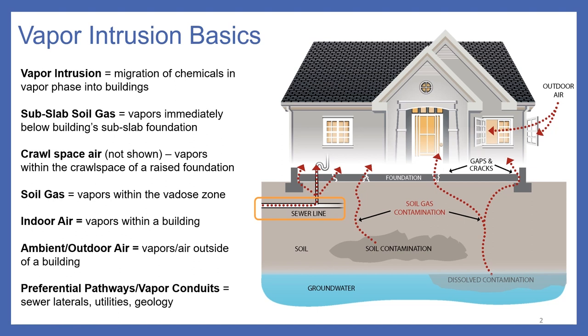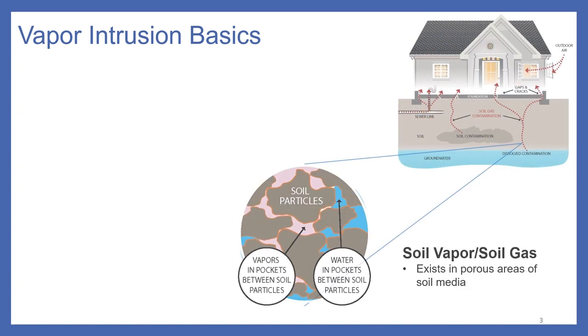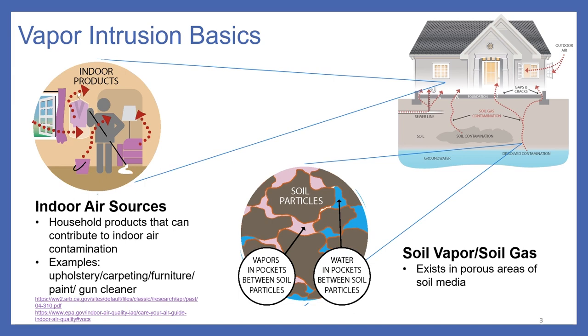Preferential pathways and vapor conduits are typically utility lines prone to transmission of source vapors directly to a building, such as a sewer lateral that intersects contaminated groundwater, soil gas, or the source directly. Highly permeable soils or geologic formations may also act as preferential pathways. Within a soil matrix, vapors move through voids between soil particles, and soil moisture plays a big role in limiting vapor migration. Caution is needed before collecting indoor air samples, as many household products — gun cleaners, paint, and stain-resistant furniture treatments — can off-gas and contribute to indoor air concentrations.